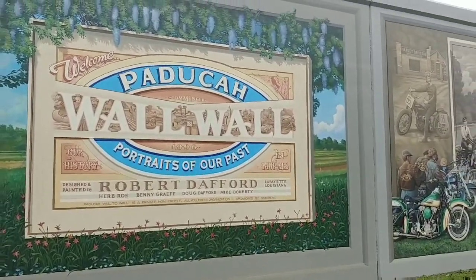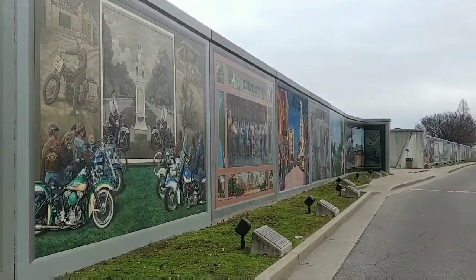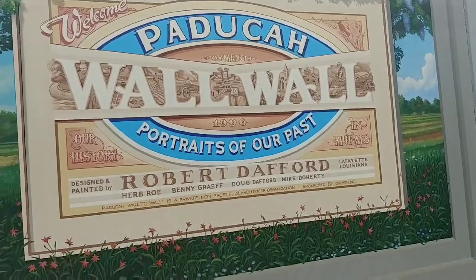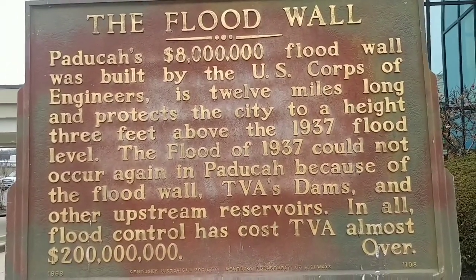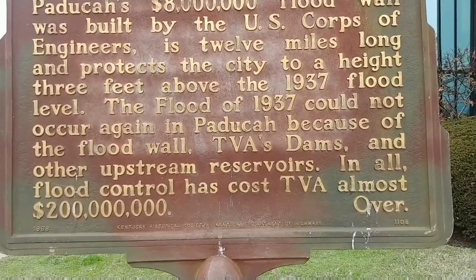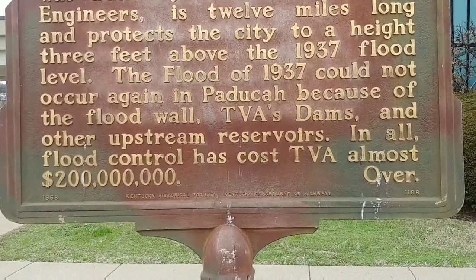This is the wall-to-wall portraits of our past. I don't know if I can give you the sensation of this, but this goes on and on. This riverfront is just beautiful on its own. Paducah's $8 million flood wall, built by the U.S. Army Corps of Engineers, is 12 miles long and protects the city to a height 3 feet above the 1937 flood level. The flood of 1937 could not occur again in Paducah because of the flood wall, TVA's dams, and other upstream reservoirs. In all, flood control has cost TVA almost $200 million.